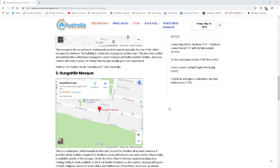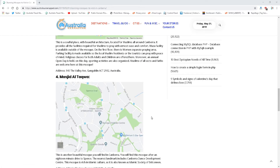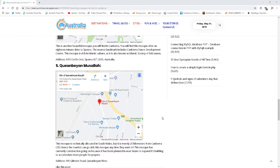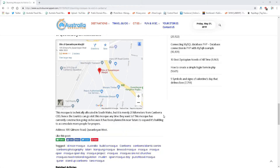The Gungahlin Mosque at 140 The Valley Avenue, Gungahlin — one of the newer ones. When I first came to Canberra, this was still under construction. And the Masjid Al-Tawar, this one's in Spence, Belconnen. And not really Canberra but nearby, the Queanbeyan Musalla.